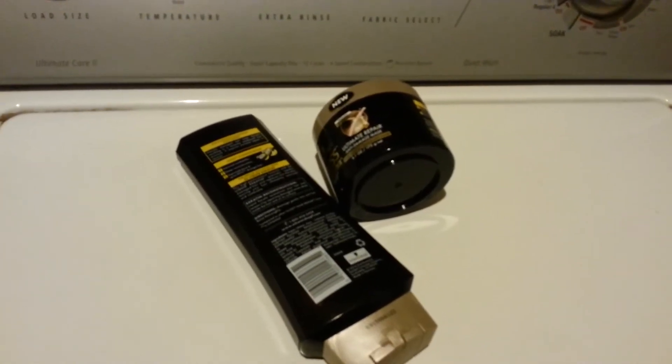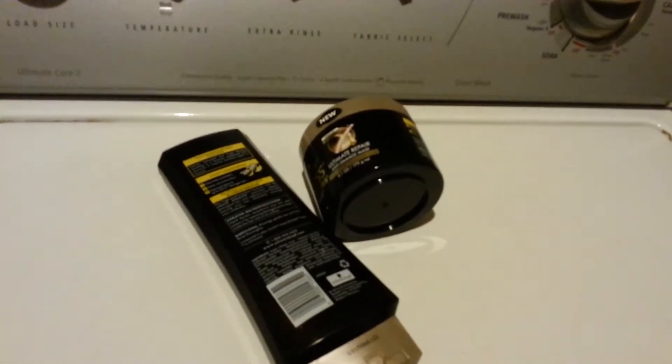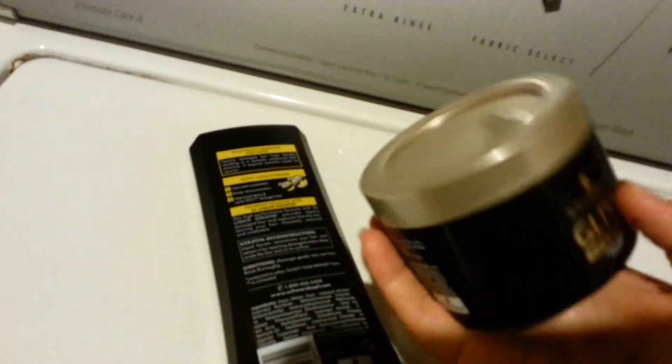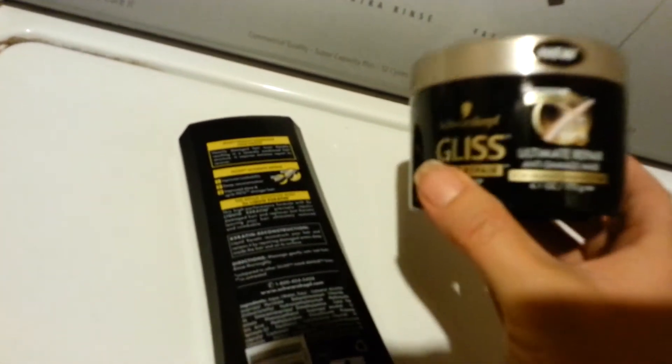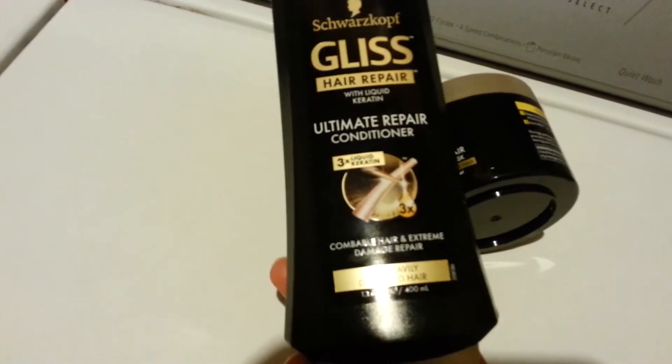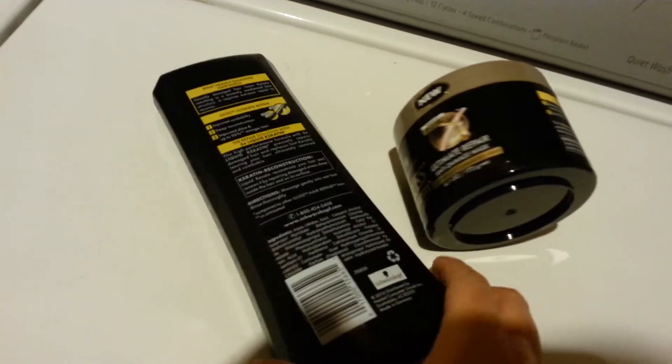Hey everyone, this is an update to my video — my Rite Aid haul a couple days ago. I wanted to let you know about this Schwarzkopf that I bought. This one here is the conditioner, the Ultimate Repair Conditioner.